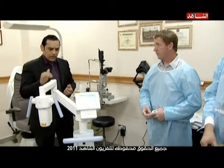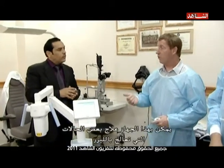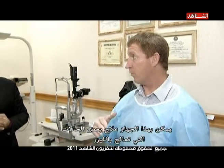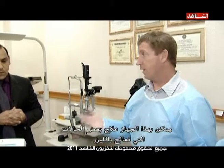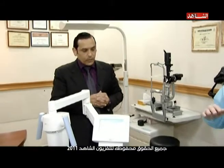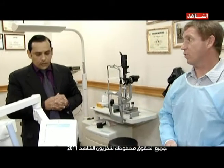And what cases can we treat? We can treat keratoconus patients. We can treat LASIK — LASIK Xtra — prophylactically during a LASIK procedure. And also ectasia patients — post-LASIK ectasia. We can halt the progression or regression of the cornea.